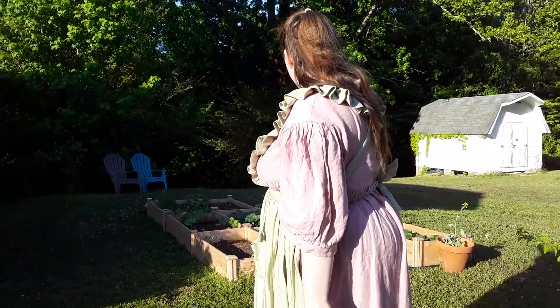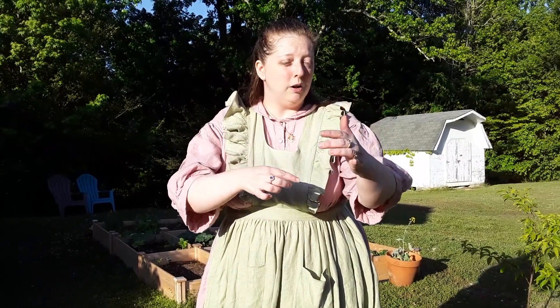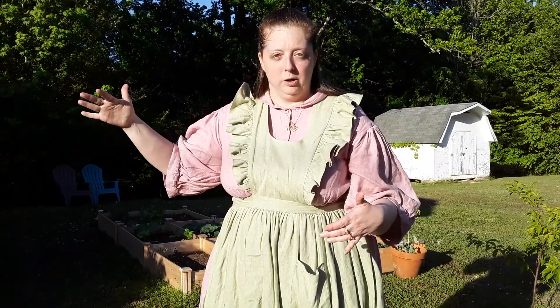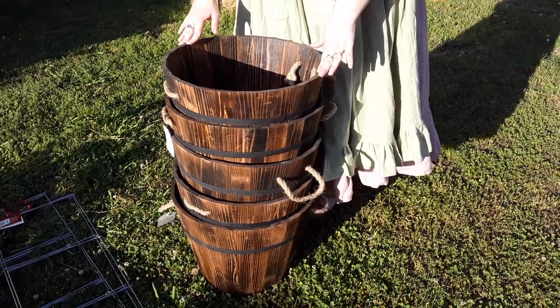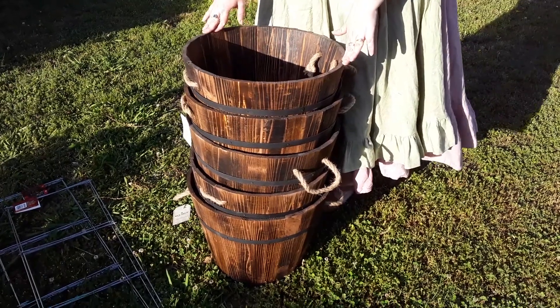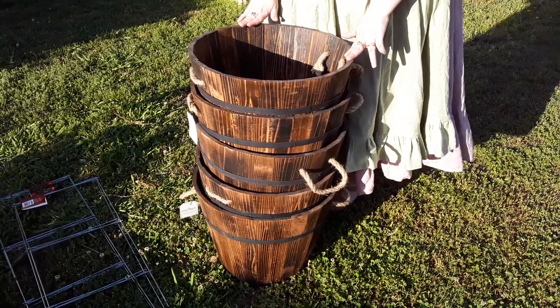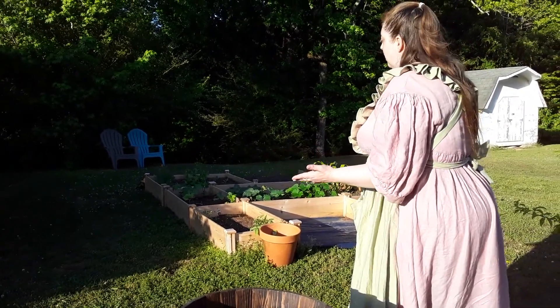Since my last garden update, my squash and zucchini have come up a lot more. The problem is with my boxes out there I can only really have about two squash or two zucchini per row because it's a tinier box, but I've actually got five going in one row. So I'm going to transplant three of these into barrel planters. One is going to be for my strawberry plants, and another one for butternut squash — even if it's just for one plant, that's totally okay.